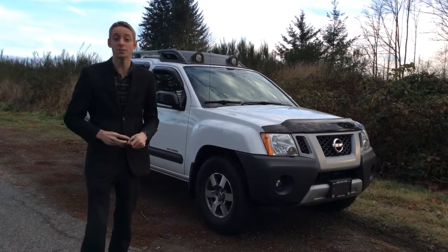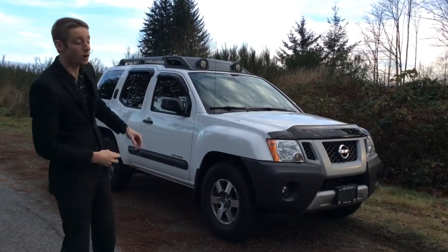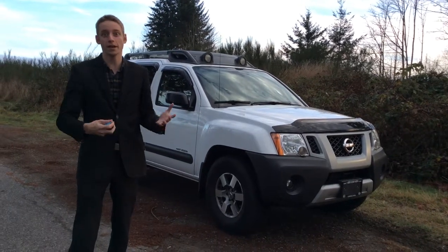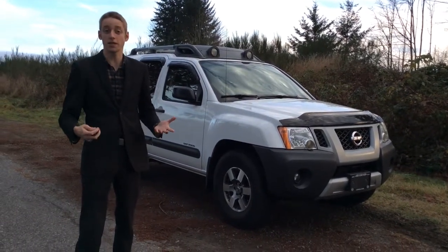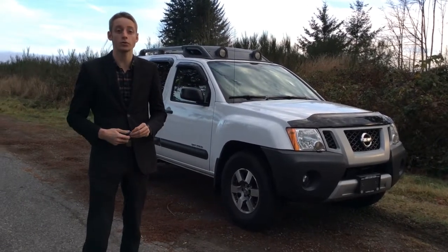So again, this is the 2012 — it's the S model, but it actually has the off-road package on it. So you can see up top, you got those off-road lamps up there, so if you are doing any off-roading way out in the bush, you get a little bit of extra lighting out there. And of course it is a 4x4 model as well. Along with those off-road features, you do get a locking rear differential.